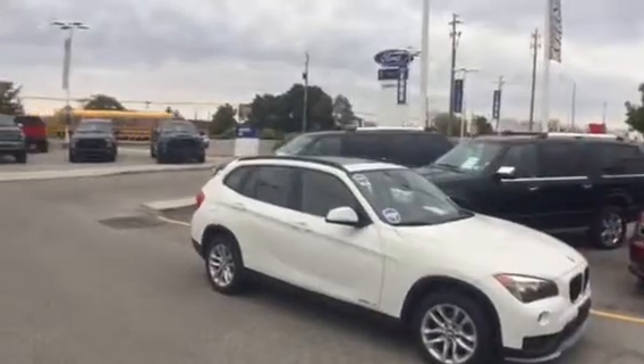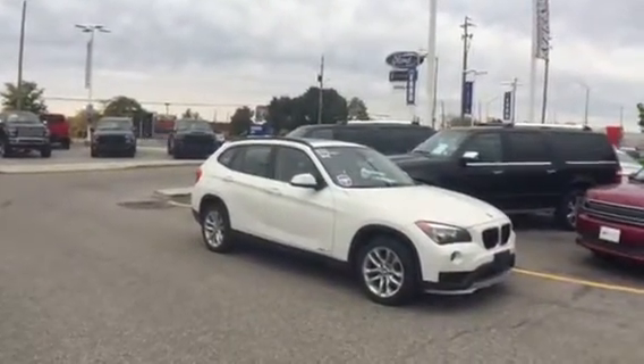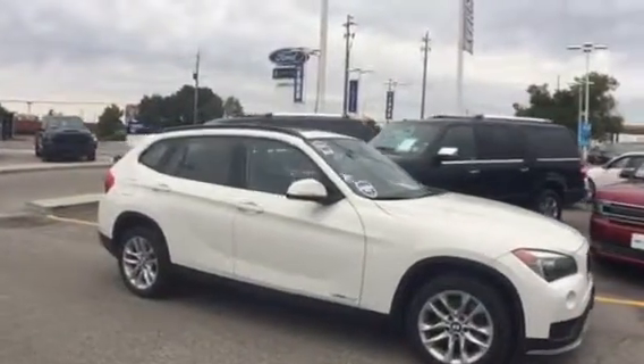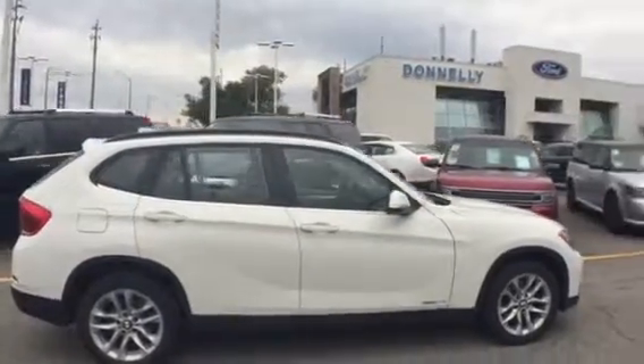Have you ever wanted a luxury vehicle but weren't sure of the cost? Look no further, I've got the perfect vehicle for you. Hey there folks, Grant Schubert down here at Donnelly Ford Lincoln, back at it again with another video. I know I've been a couple weeks off and I apologize for that, but that's given our Donnelly Auto Clearance Center a chance to really ramp up and get some seriously nice stock.